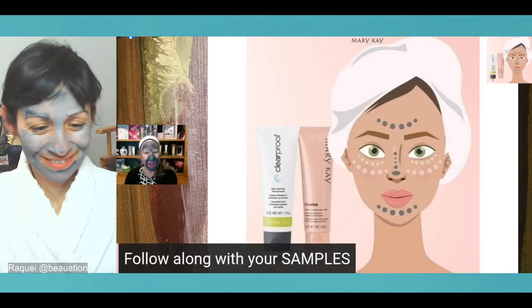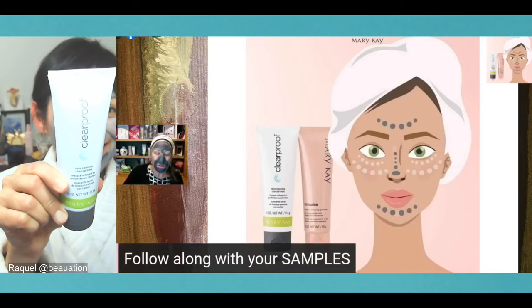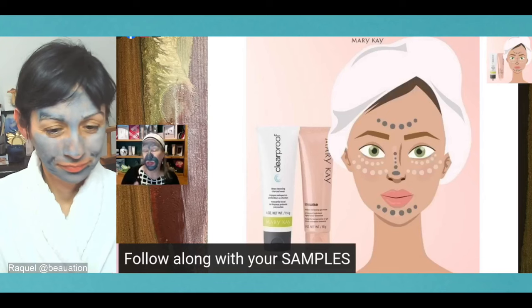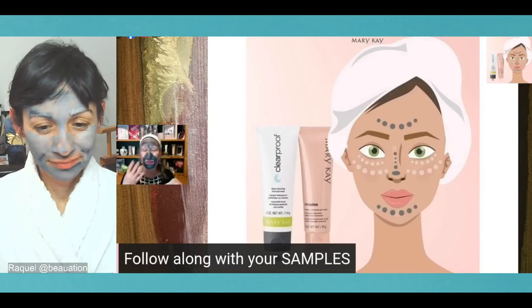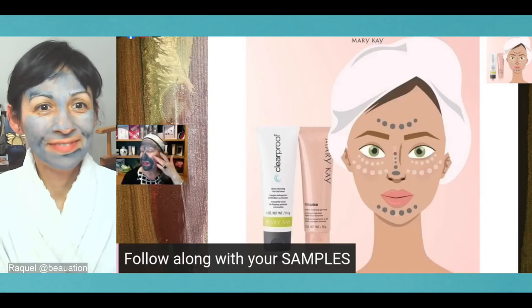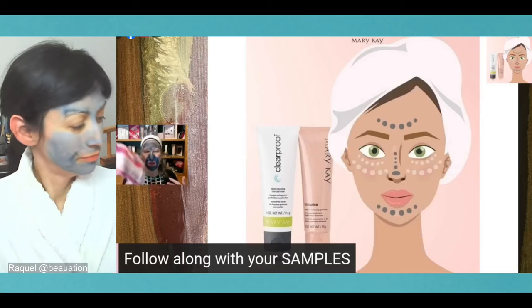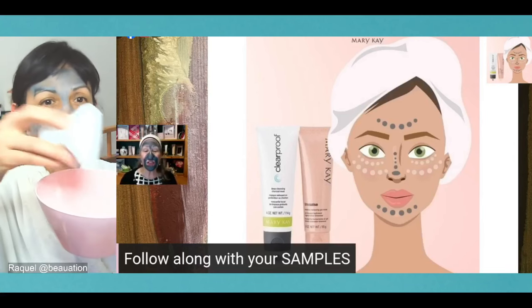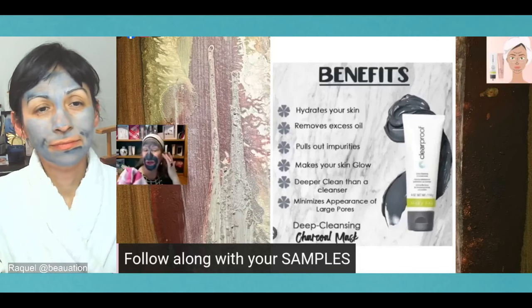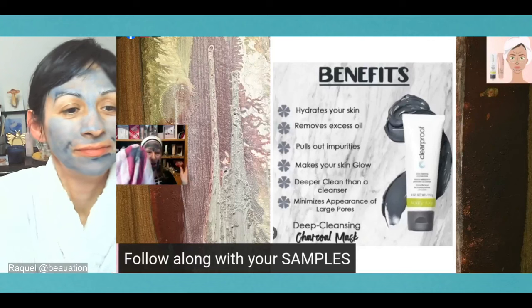Following along with your samples and multi-masking — normally you'd leave the charcoal mask on for about 10 minutes. As it dries, you'll see little dots where it's pulling out impurities. The charcoal mask pulls out twice its weight in impurities. You can comfortably leave it on for 10 to 20 minutes. Just don't forget you have it on if you answer the door or take a video call — people will definitely notice!